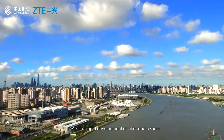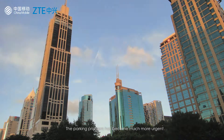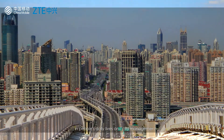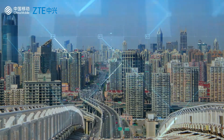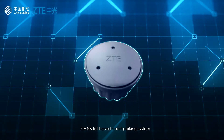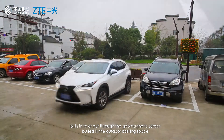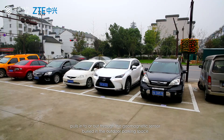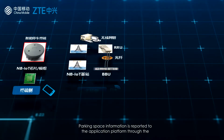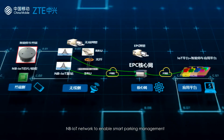With the rapid development of cities and a sharp growth in vehicle ownership, the parking problem has become much more urgent in people's daily lives and city management. The ZTE NB-IoT-based smart parking system can accurately sense the change in the magnetic field when a vehicle pulls into or out through the geomagnetic sensor buried in the outdoor parking space. Parking space information is reported to the application platform through the NB-IoT network to enable smart parking management.